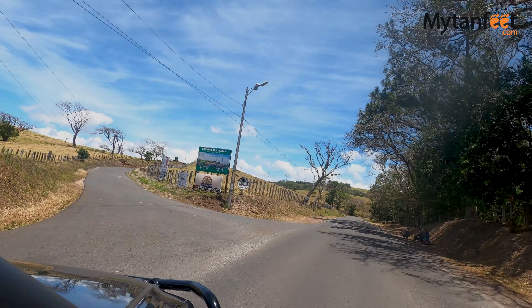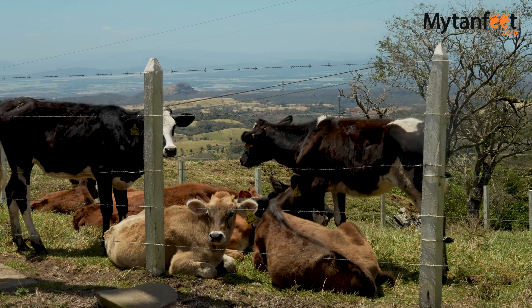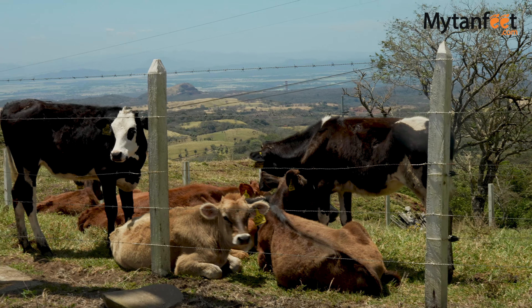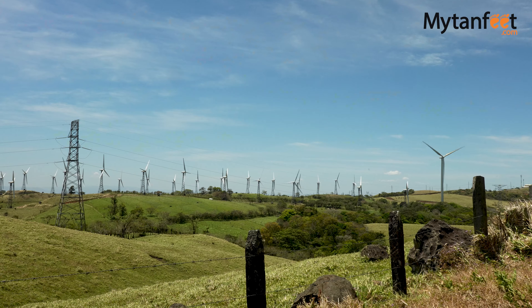The next major town on this route is called Tilarán. Although you can drive straight through, we personally like to take a little scenic detour up to the windmills because it has beautiful views of Guanacaste, and you can even see Arenal Volcano on a clear day.